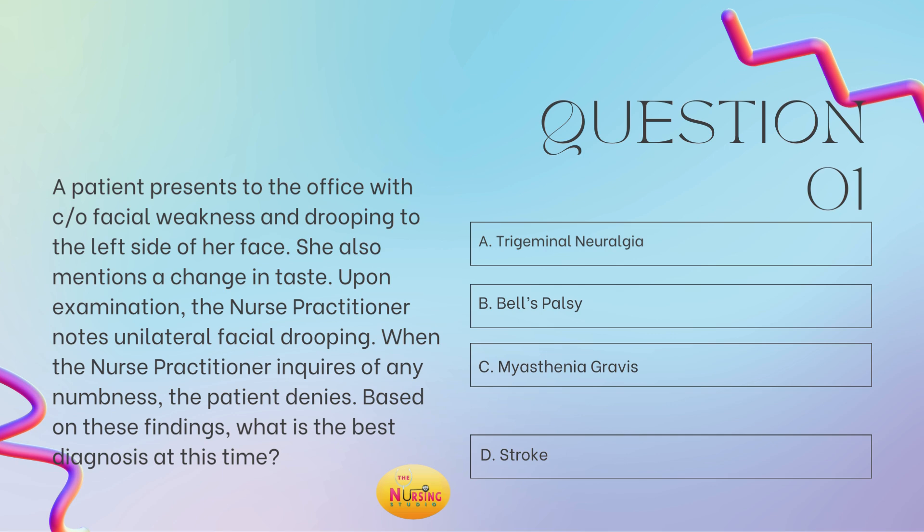Is it A, trigeminal neuralgia? B, Bell's palsy? C, myasthenia gravis? Or D, stroke? Take a moment and tell me what you got in the comments.